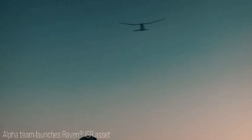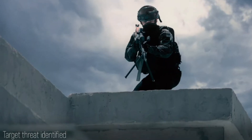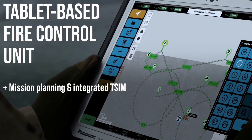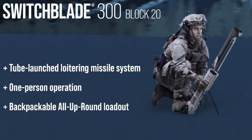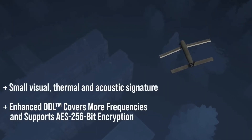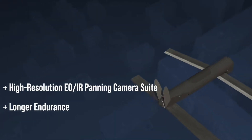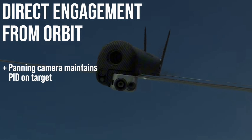Another drone developed by AeroVironment is the Switchblade 300, a pioneering loitering munition often referred to as a kamikaze drone due to its unique design and operational capabilities. The Switchblade is designed for precision strikes against light-armored vehicles, personnel, and other small targets. Weighing just 2.5 kilograms, it can be carried in a backpack and deployed by a single soldier, making it an invaluable tool for infantry units. The drone is launched from a tube similar to a mortar and can be deployed within minutes, providing immediate firepower without the need for traditional artillery or air support. Once airborne, the Switchblade loiters over the battlefield and is equipped with a high-resolution electro-optical and infrared camera that provides real-time video feed to the operator, allowing for precise target identification and engagement.